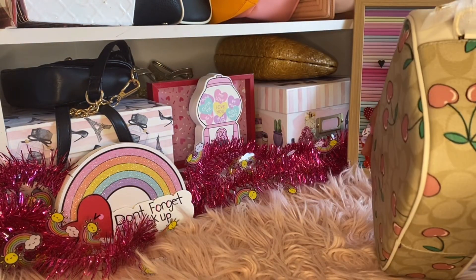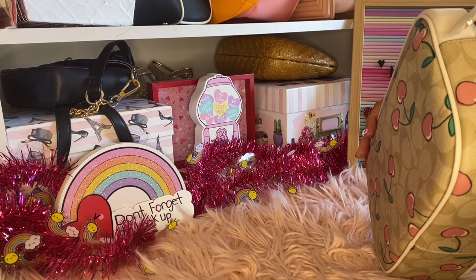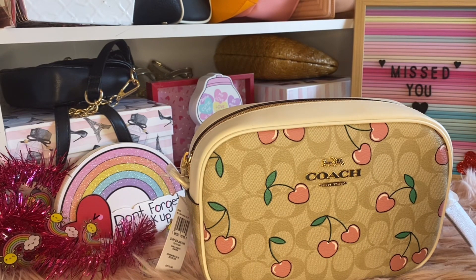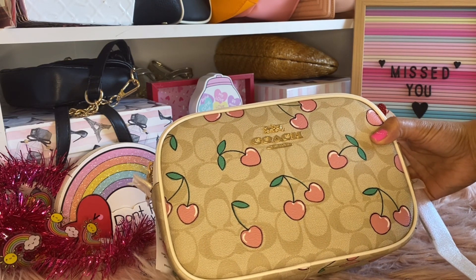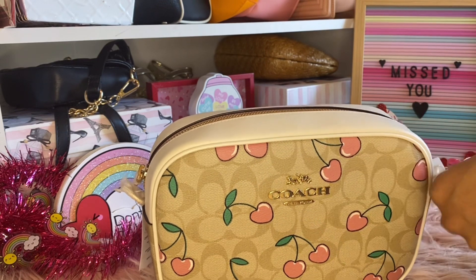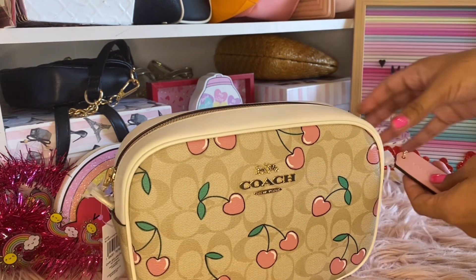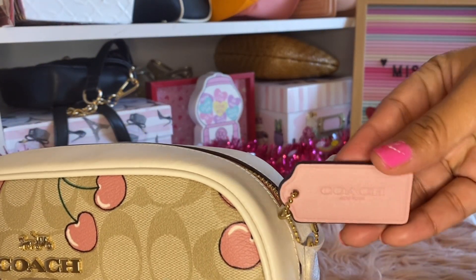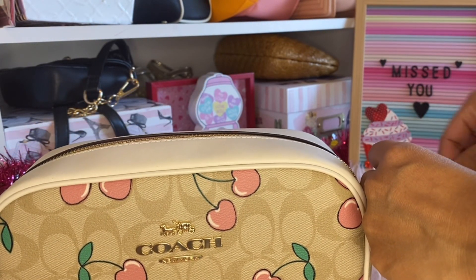It's the light khaki multicolor. I can't wait to wear this. My husband - I asked him to get me this for Valentine's Day. I want you guys to see the coach tag here and then the famous little cherries - how cute!